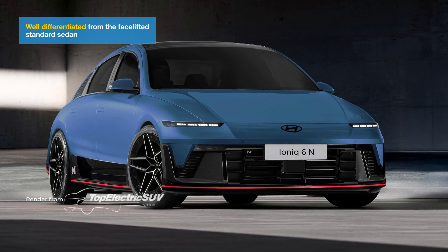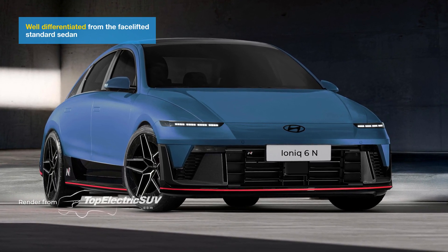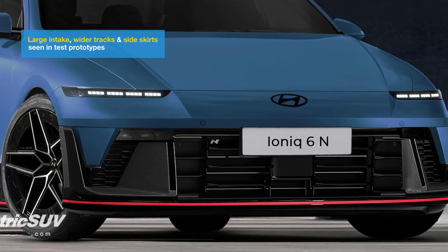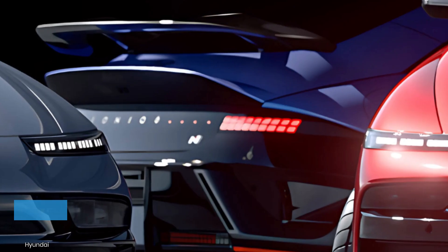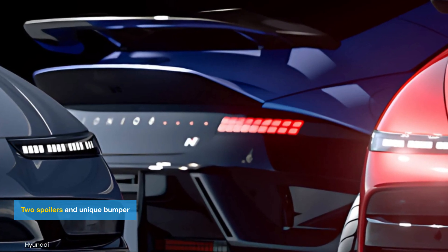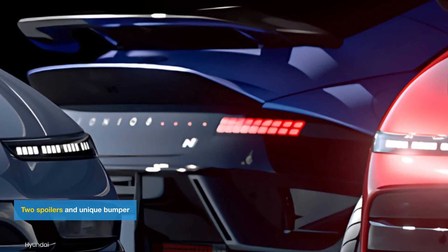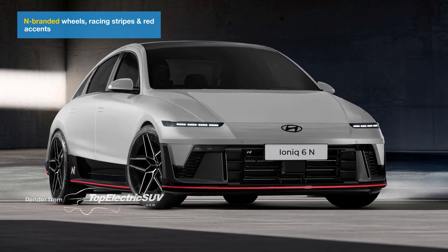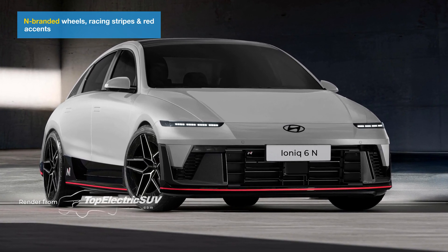The exterior of the Ioniq 6N will stand out with aggressive elements. The front will feature a larger air intake, wider tracks, and side skirts. At the rear, Hyundai plants two spoilers — a subtle ducktail on the trunk and a larger fixed wing for extra downforce. Unique N-branded wheels, racing stripes, and red accents will also distinguish it visually.